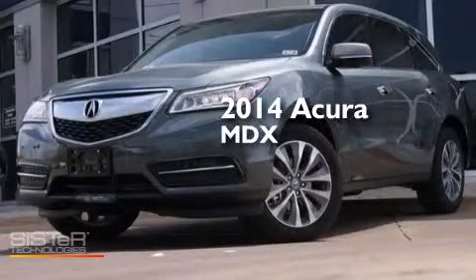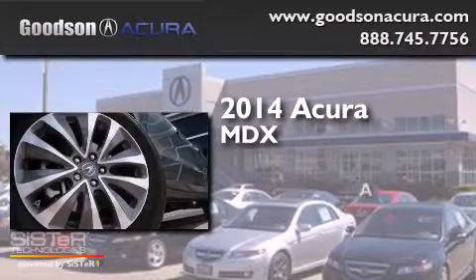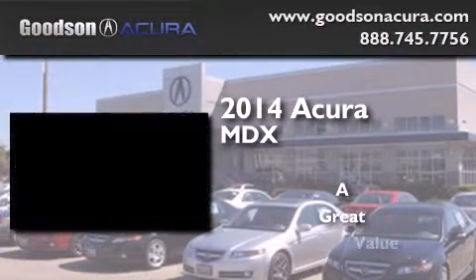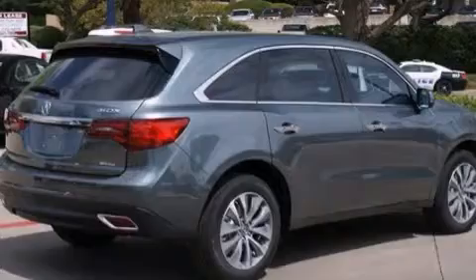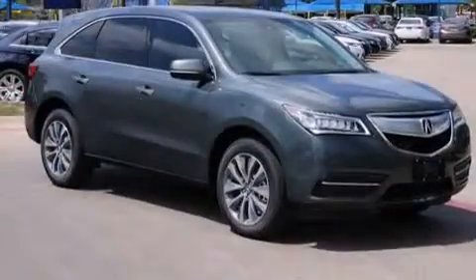This is a brand new 2014 Acura MDX. Its top features include a navigation system, Bluetooth mobile device connectivity, a rearview camera, and a sunroof.